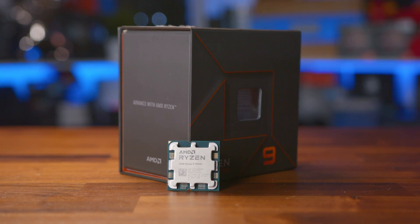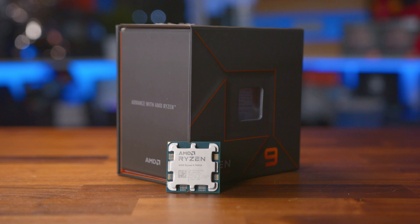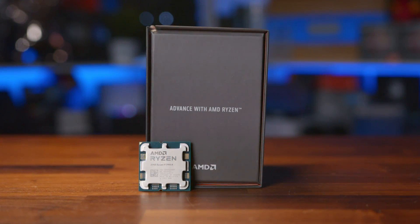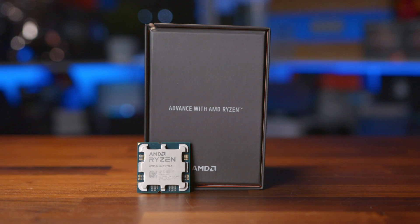No matter the choice, it's an interesting battle, considering the AMD CPU comes in slightly more expensive, though could offer more performance. But with the ability to pair the 13700K with DDR4 or DDR5, there's an argument for value for money in terms of a complete system. We will talk about cost per frame and value towards the end.